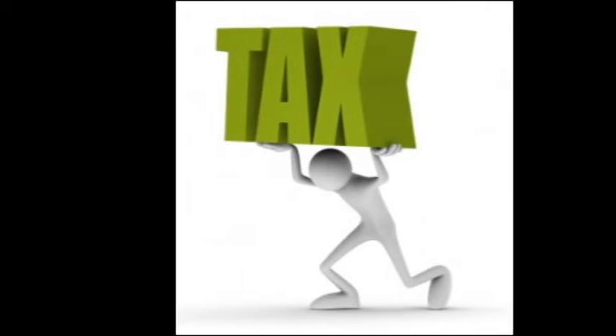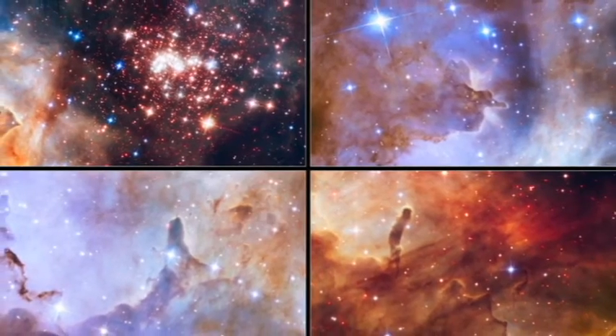Anyway, here's a quick slideshow of many of the other photos sent by our tax-funded space telescope Hubble. Too cool.